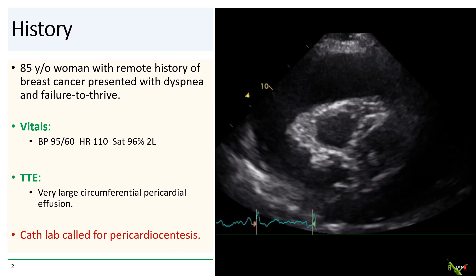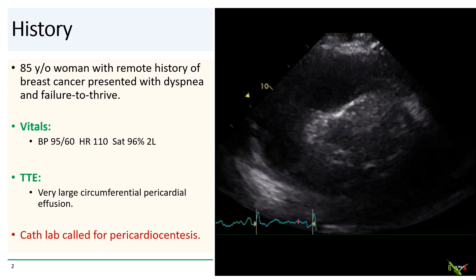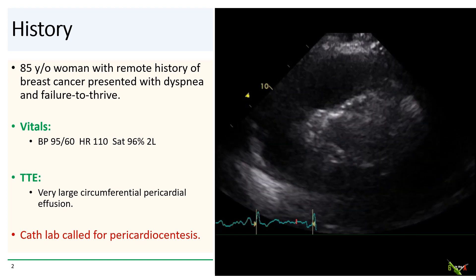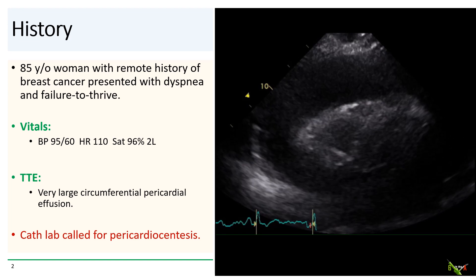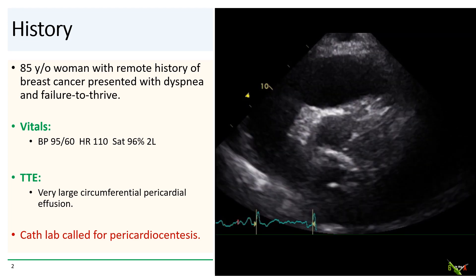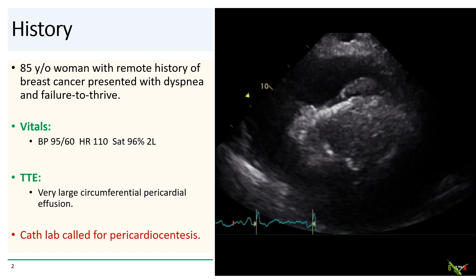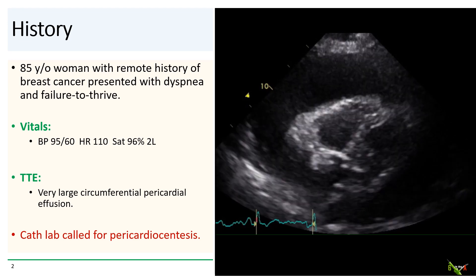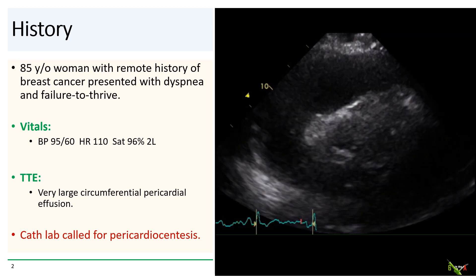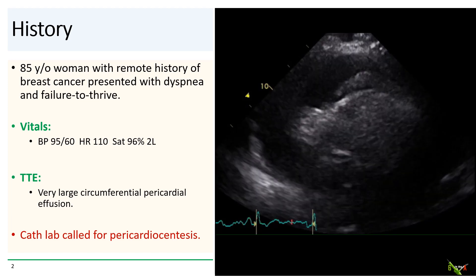The patient is an 85-year-old woman with a remote history of breast cancer. She was brought in by her daughter for shortness of breath and failure to thrive. Her vitals showed a blood pressure of 95 over 60, she was tachycardic at 110, and satting 96% on 2 liters. Her ECG showed diminished voltages and electrical alternans. Her echo showed a very large, very impressive circumferential pericardial effusion, and the cath lab was called for pericardiocentesis.